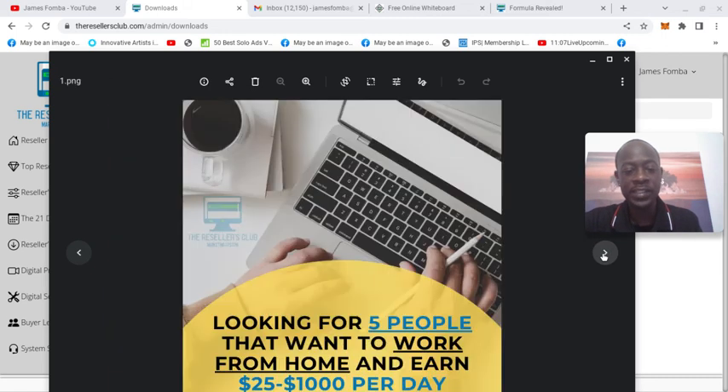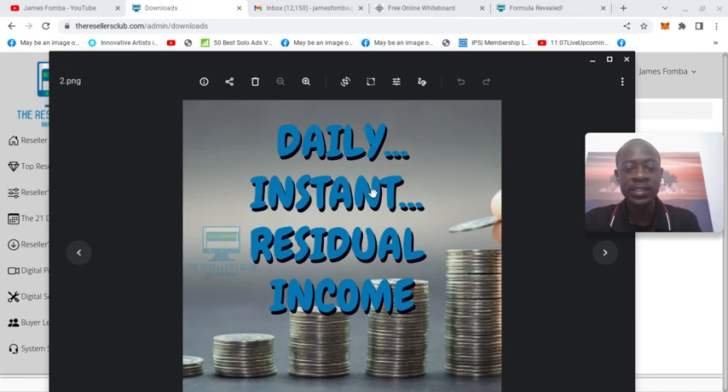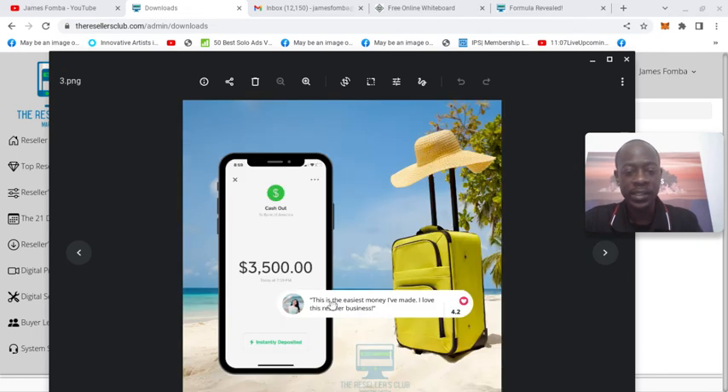Here's where it gets into some of the other style ads. You have: looking for five people that want to work from home and earn $25 to $1,000 per day — you can download these. Here's another one: daily instant residual income. This is the easiest money I've made — the Resellers business. You see here a Cash App payment of $3,500. This is just like an ad. You have the ability to earn $1,000 commission straight to your Cash App.